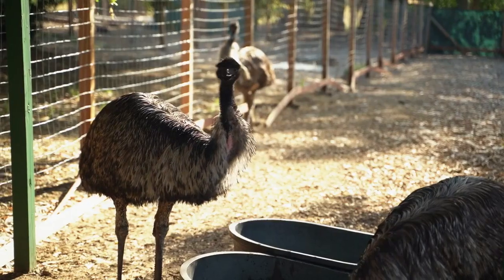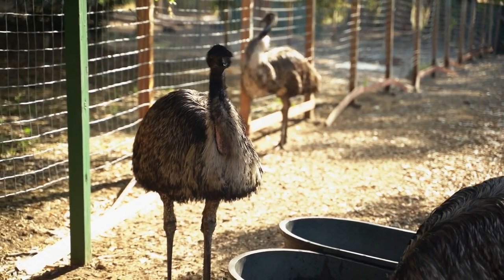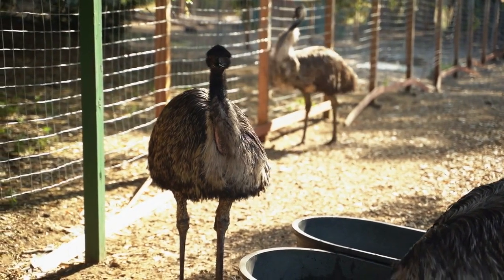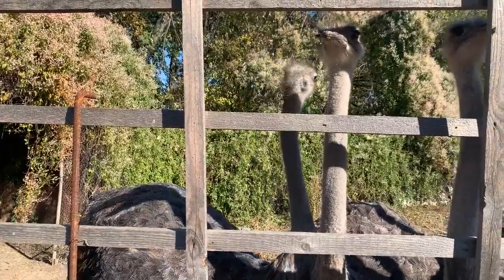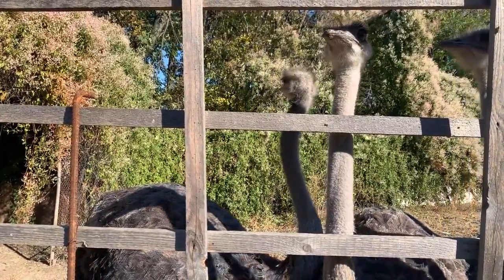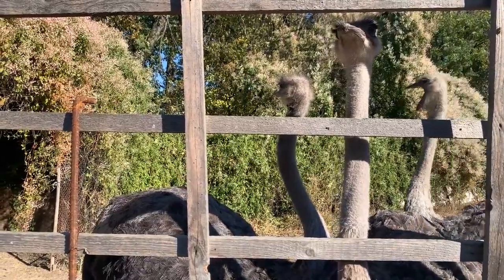Unfortunately, ostriches like many other animals sometimes find themselves in need of rescue. Whether due to habitat loss or other human-induced factors, dedicated organizations work tirelessly to rescue and rehabilitate these birds, giving them a second chance at life.